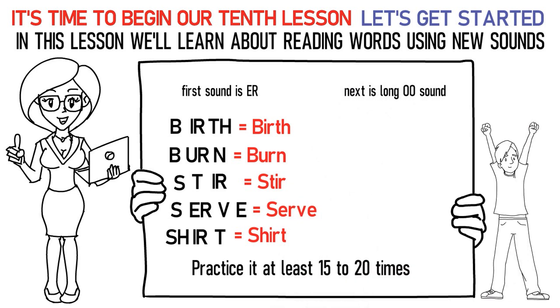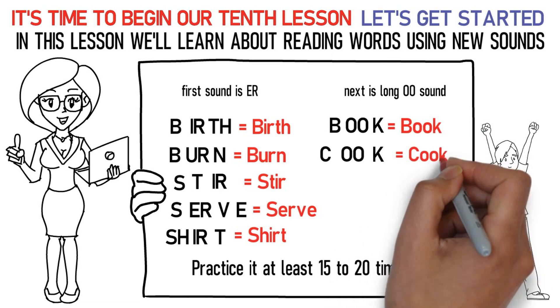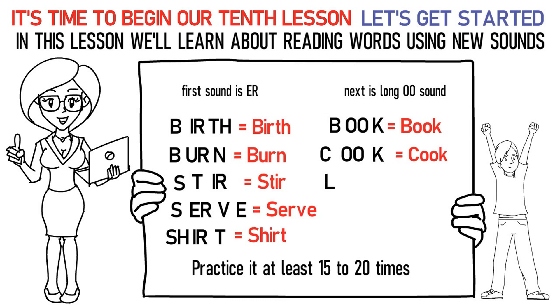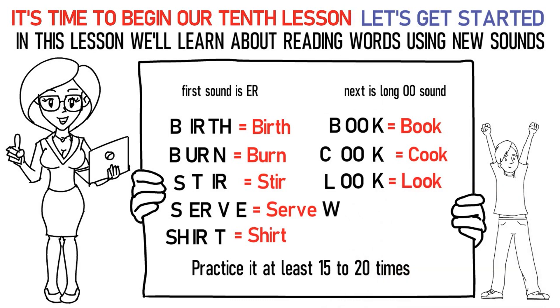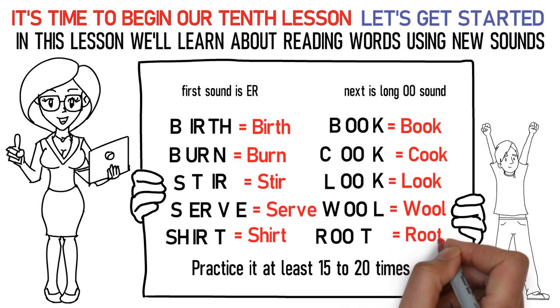Here's how you pronounce them: Ba, uh, Ka stands for book. Ka, uh, Ka stands for cook. La, uh, Ka stands for look. Wa, uh, La stands for wool. Ra, uh, U, Ta stands for root.